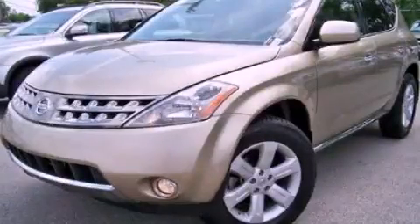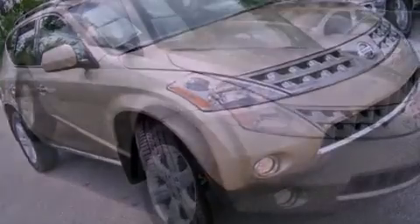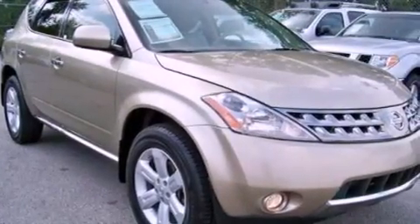This is a 2007 Nissan Murano — functional utility for a modern lifestyle. It has a 3.5-liter six-cylinder engine and a continuous variable transmission.